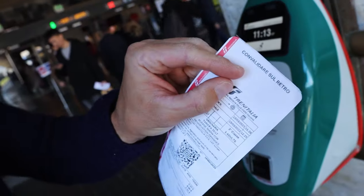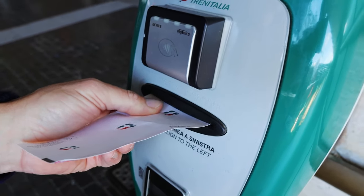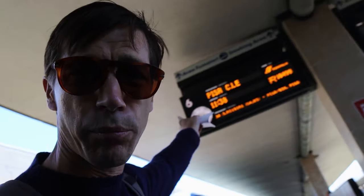Green is go. I think I did it on the wrong side — it says 'convalidate sul retro,' which means to validate it on the back side. So let's try it again just to make sure. You can see the date printed on there — it's not very legible but I think it'll pass. Now here's a train here to Pisa but that one's at 11:38. We're on the 11:28 train and that's also platform 6 — we need platform 4.